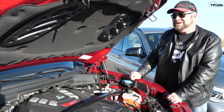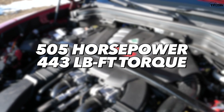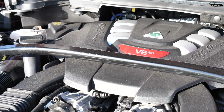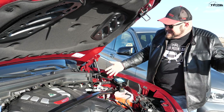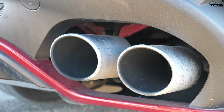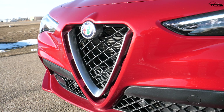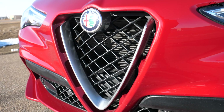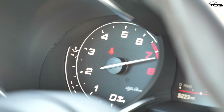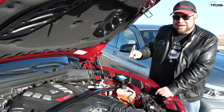This is the spicy Italian meatball — 505 horsepower, 443 pound-feet of torque. This is a 2.9-liter twin-turbocharged V6, and it feeds into an 8-speed automatic transmission. All that power goes to four wheels because it's an SUV with all-wheel drive. This thing sounds good, but the problem is this car weighs about a hundred pounds more than the BMW — that could be a problem.